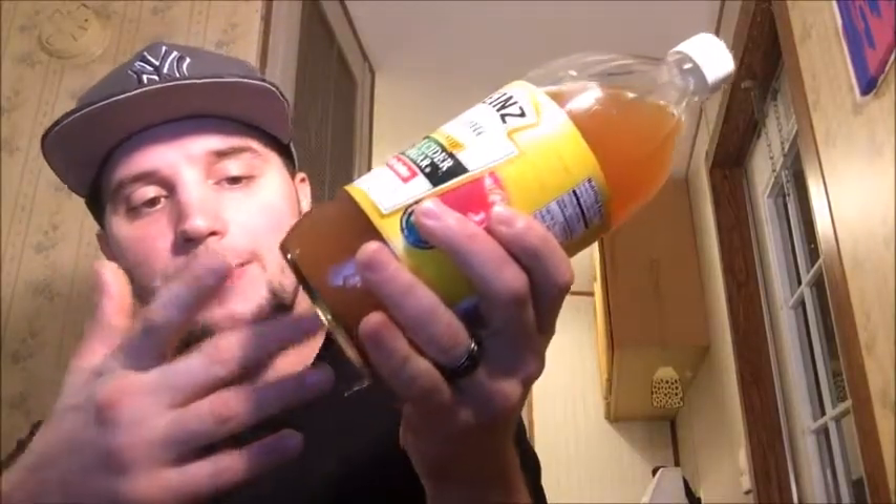Whenever you first get your bottle, you want to shake it up a little bit to make sure it's distributed throughout. A lot of times you'll see more at the bottom, but don't worry — if you continue to see that, it is mixed in with the rest of the vinegar.